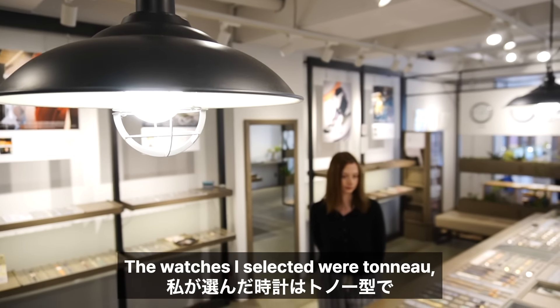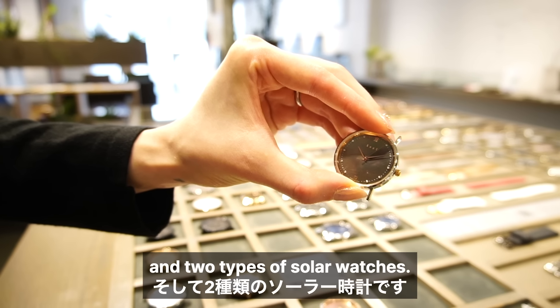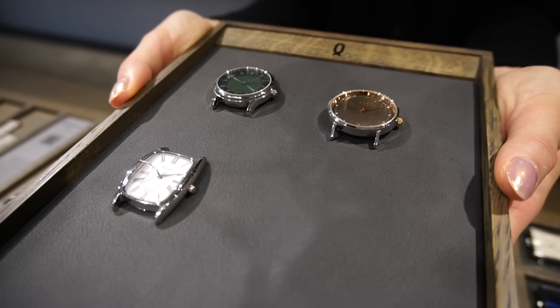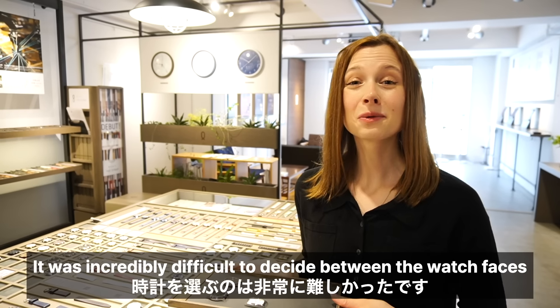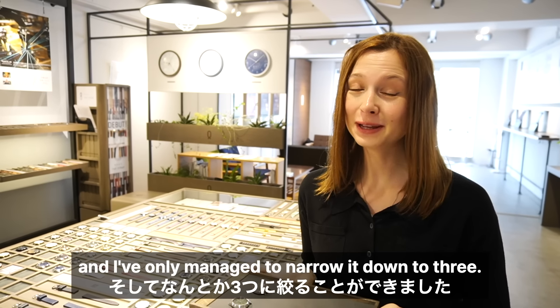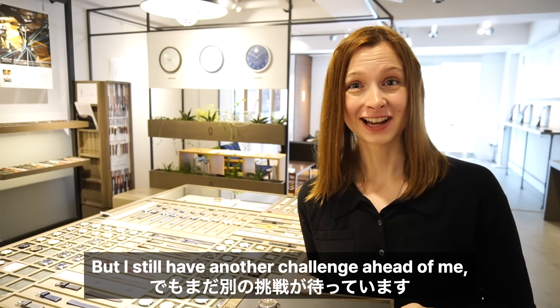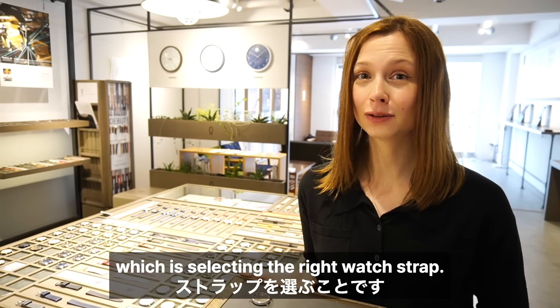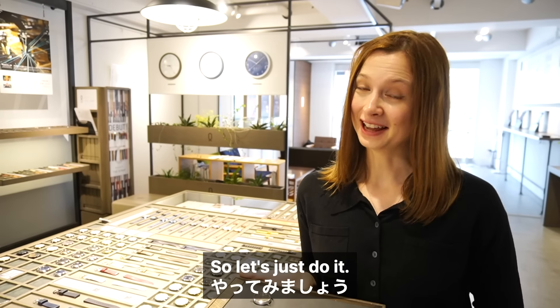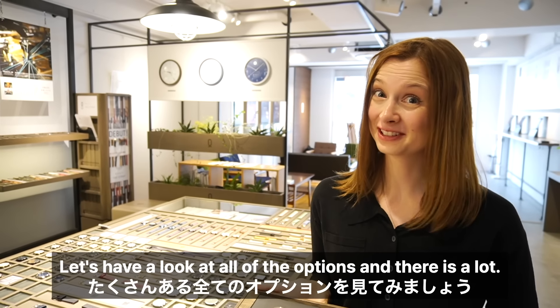The watches I selected were Tanao, which is the traditional square type, and two types of solar watches. It was incredibly difficult to decide between the watch faces and I've only managed to narrow it down to three, but I still have another challenge ahead of me which is selecting the right watch strap. So let's have a look at all of the options — and there is a lot.